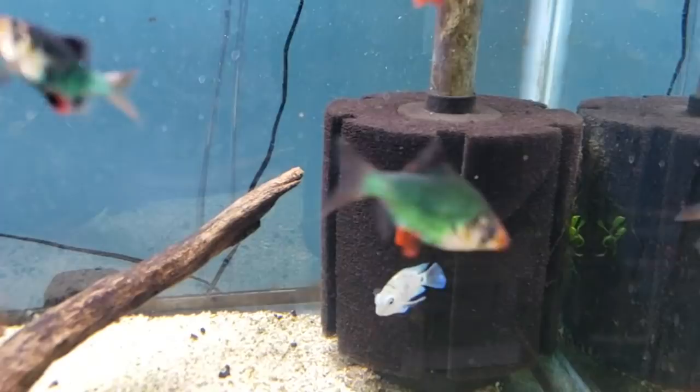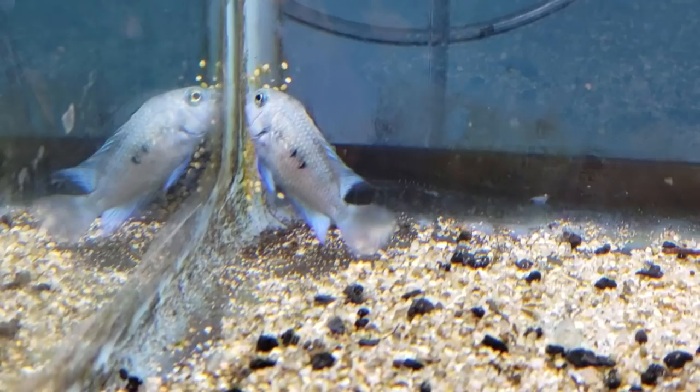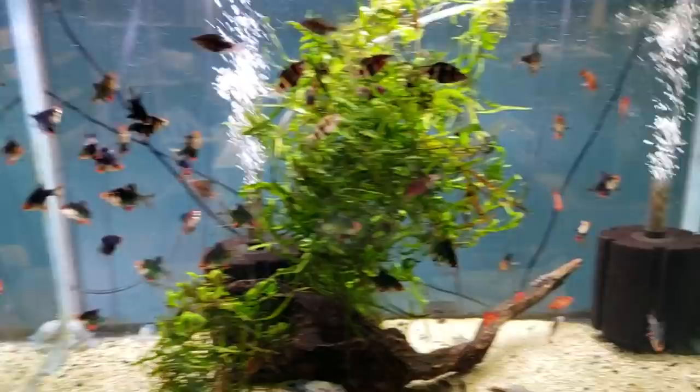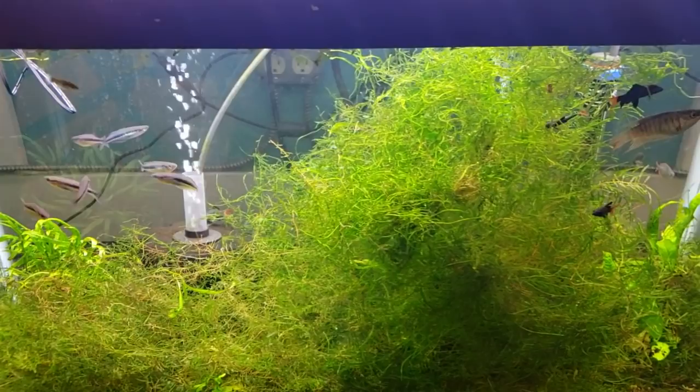We've got the green tiger barbs and some Honduran red points in here. What's really cool is Steve just got these in and they already have laid eggs and are guarding a nest. So in a tank with some semi-aggressive fish, we have eggs already laid and being protected — that's pretty cool.